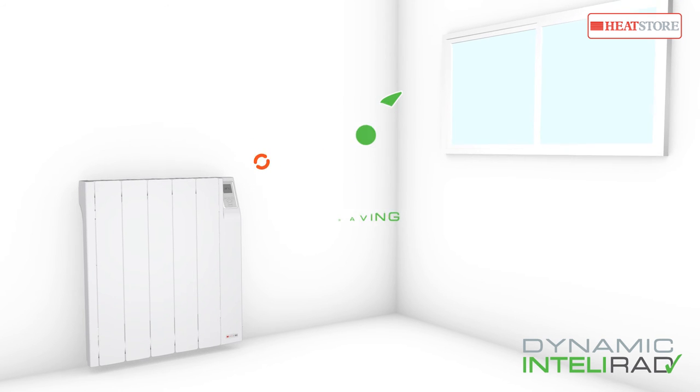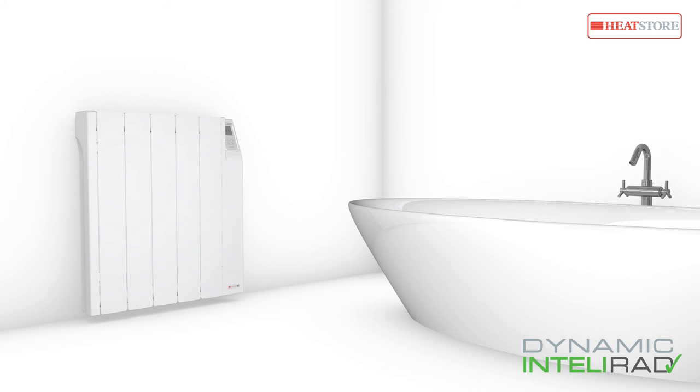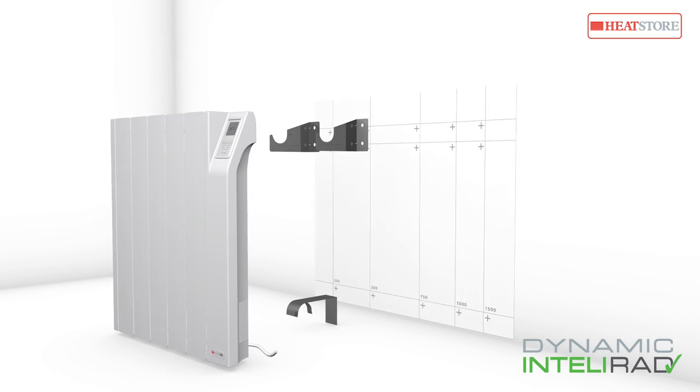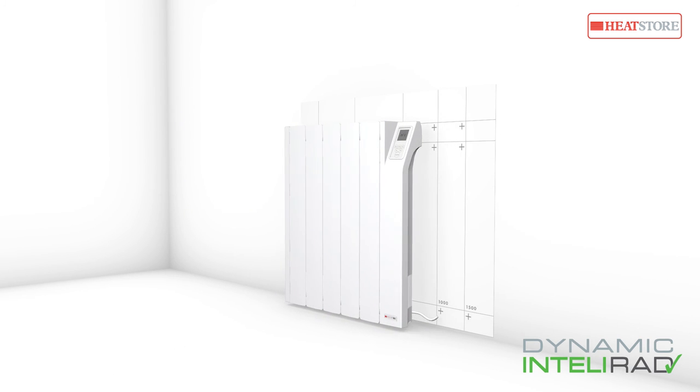With IPX4 rated water resistance, that makes it suitable for bathrooms or other wet areas. It's a one-man job to fit the radiator. With the provided wall template, positioning and installing the radiator is swift and simple.